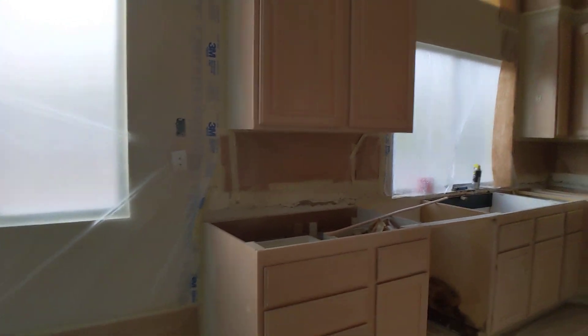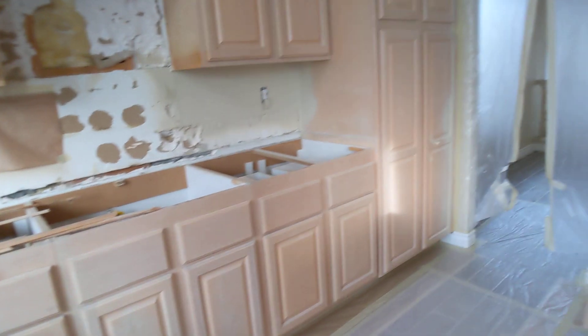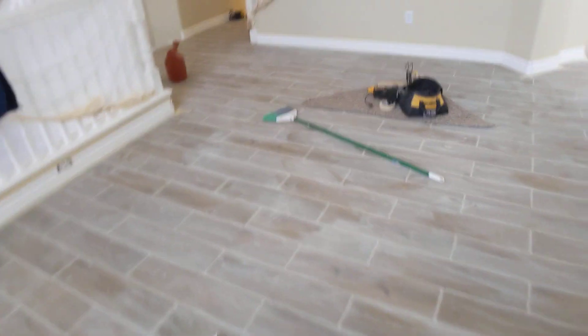Baseboards downstairs look good, and all this is taped up for painting. Still need granite, cabinet pulls, and painting the cabinets white. But going throughout the house, showing you the baseboards that they got in — looks really good.